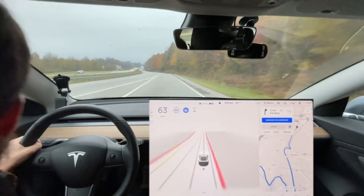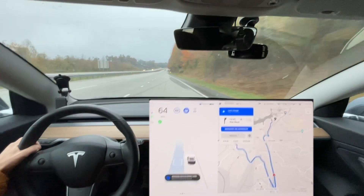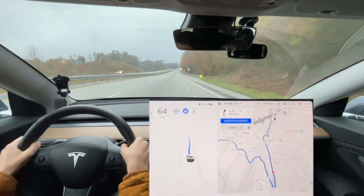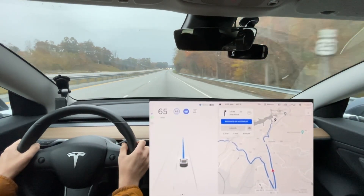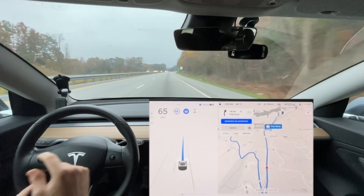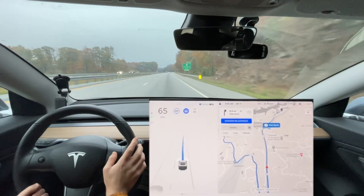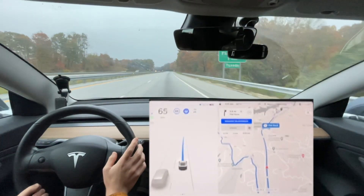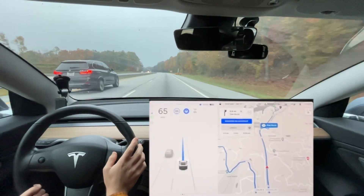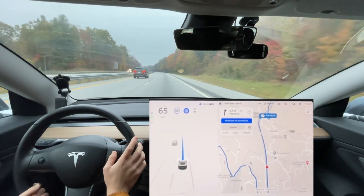We're going really fast on this on-ramp. Okay, it kind of swerved there — but importantly it wasn't a car in the left lane and it didn't go into the left lane. I do like the speed increase on the on-ramp — that's really nice to get up to speed before getting onto the highway.